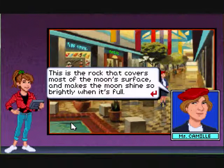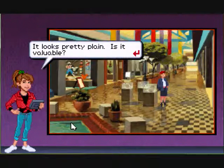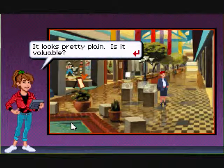This is the rock that covers most of the moon's surface, and it makes the moon shine so brightly when it's full. It looks pretty plain — is it valuable? Oh yes, quite. You cannot just go to the moon and get another. Many collectors would pay a lot of money to own an actual rock from the moon.